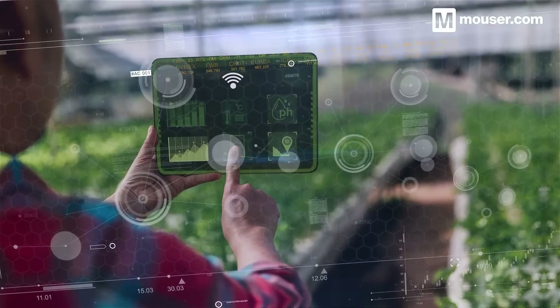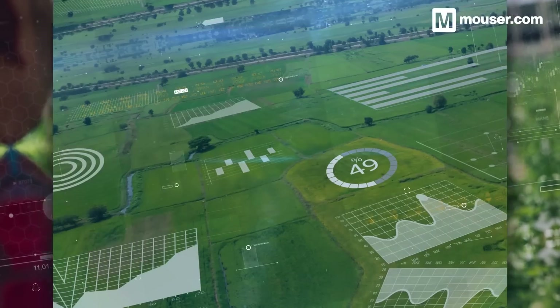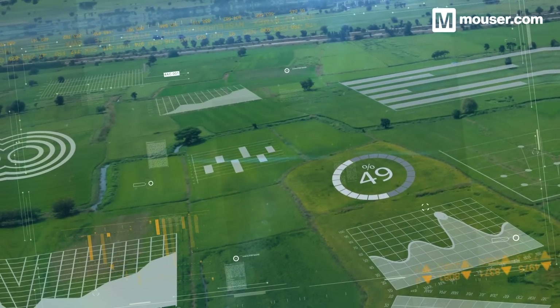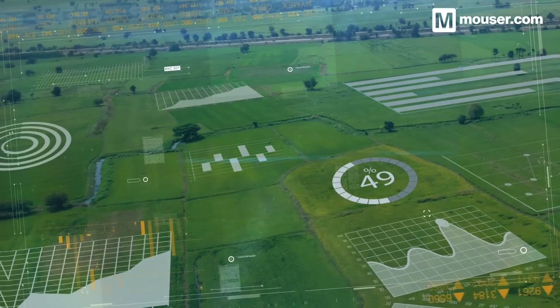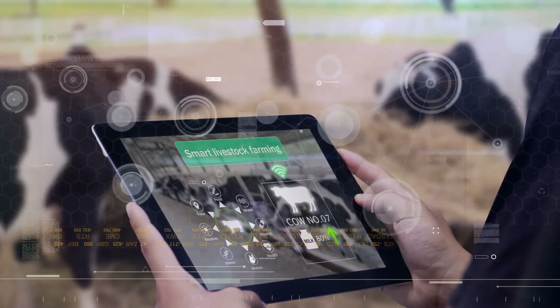Smart agriculture is a constantly growing sector, both in terms of adoption and innovation. These four products, along with many more provided by Mouser, will help you develop the next step in industrial agriculture automation. More information is available in the video description, and don't forget to subscribe for all future featured application spotlights.